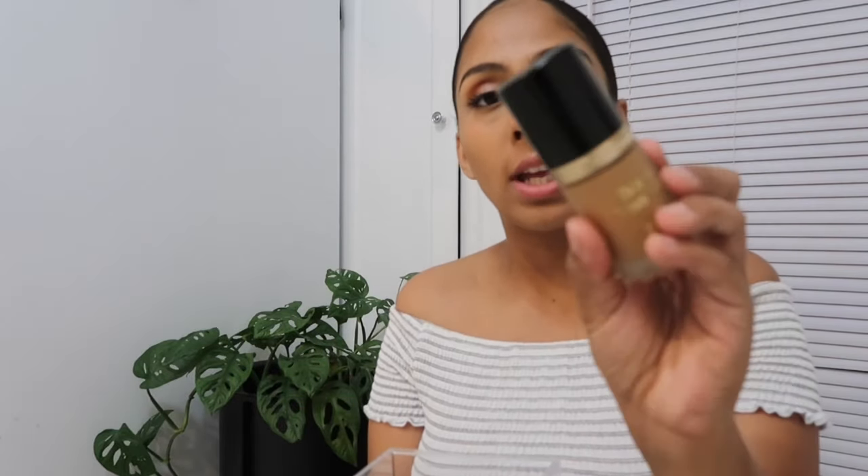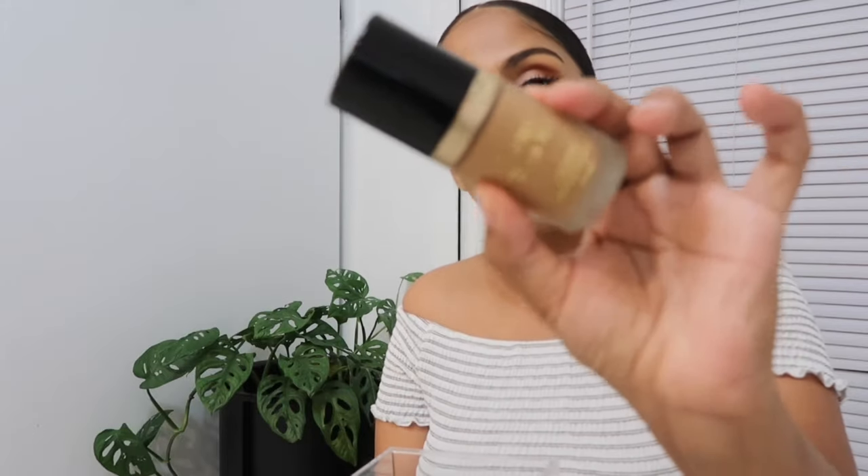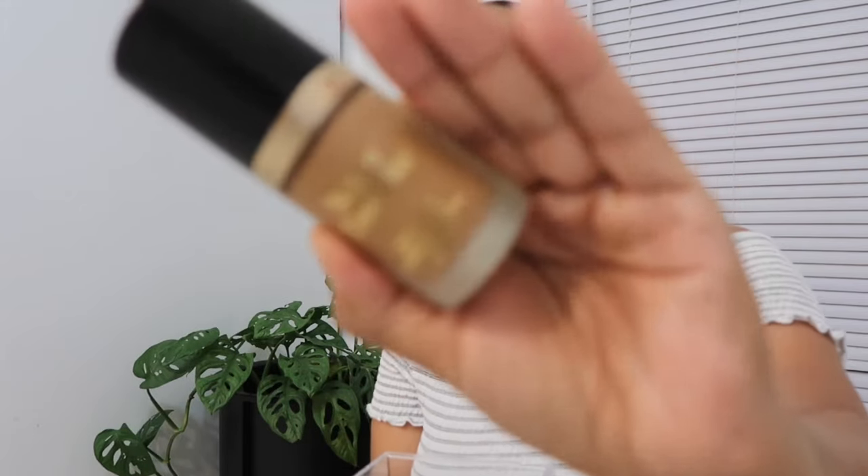I have my sponge from Real Techniques, my Vaseline which is just my chapstick, and the Too Faced Born This Way foundation in the shade Honey. I also have the Morphe Luminous Setting Spray — oh my god, this smells so good. I had another one before that I wasn't a fan of, but this one is definitely worth it at $16 because it's a bigger bottle.